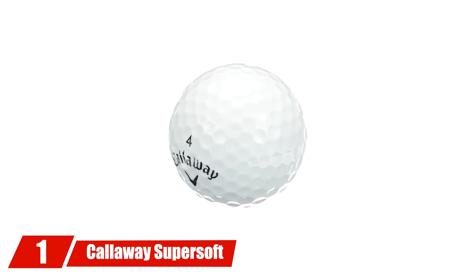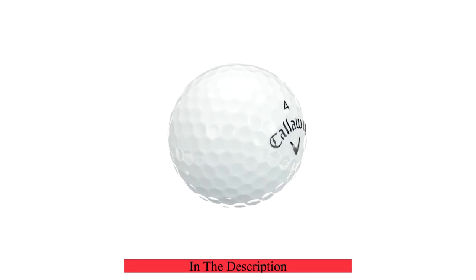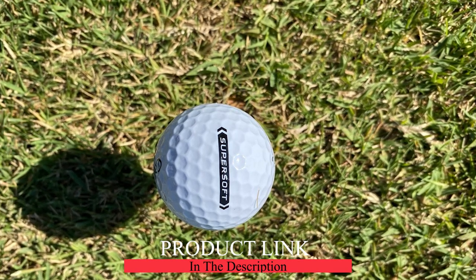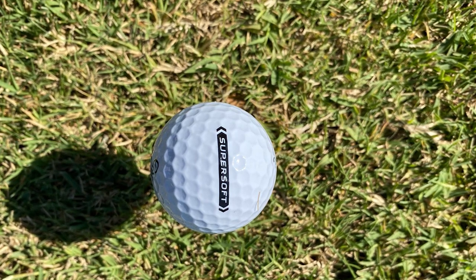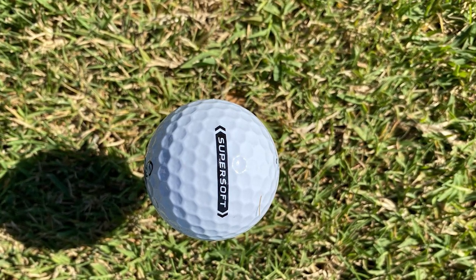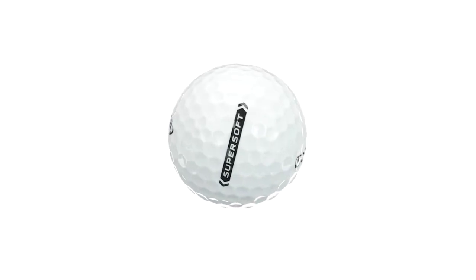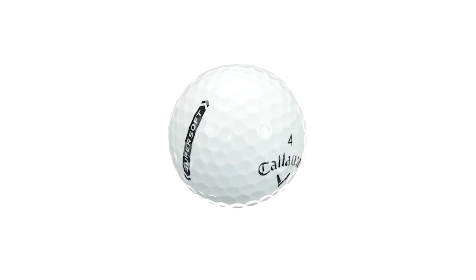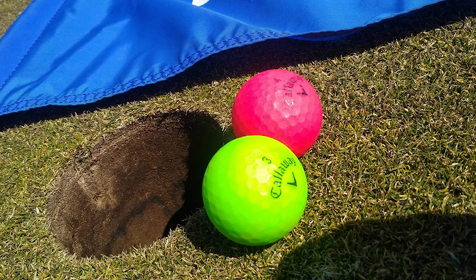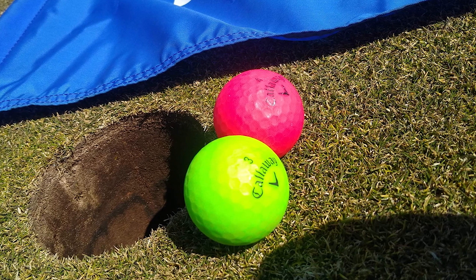At number one we have Callaway Super Soft golf balls. Callaway Super Soft golf balls are an excellent choice for senior golfers because of their high amount of softness and greenside spin. They are rated 4.8 out of 5 on Amazon with well over 4,000 reviews. Senior golfers will be very pleased with how easily these golf balls get in the air, with a high trajectory that helps shots stick closer to the flagstick.